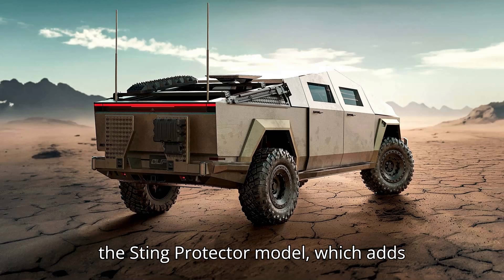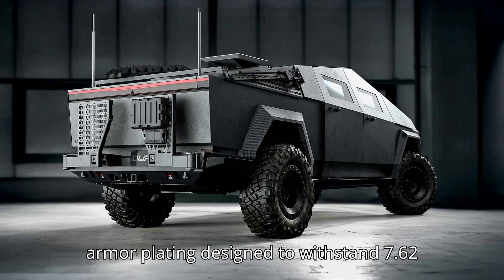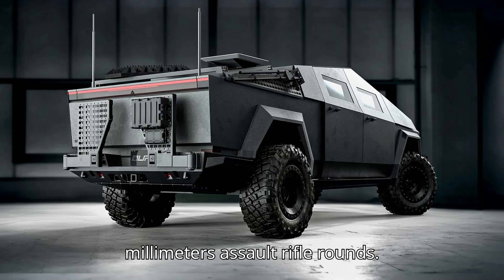Then there's the Sting Protector model, which adds bolt-on, bolt-off external offset steel armor plating designed to withstand 7.62mm assault rifle rounds.